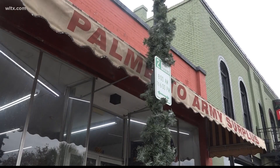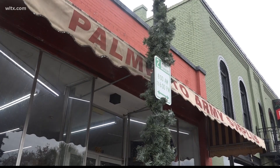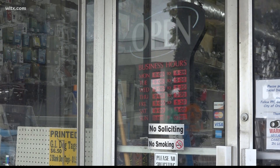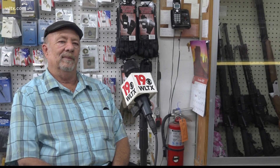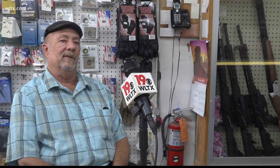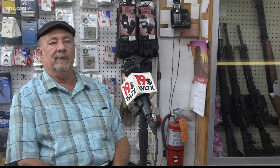Denny Baldwin has worked at the Palmetto Army Surplus next door for 17 years. Baldwin says he hopes these improvements will bring people downtown. They don't want to come downtown, but if they come downtown enough, the businesses will come.